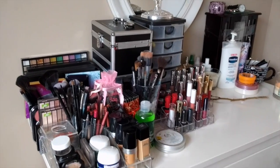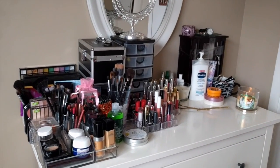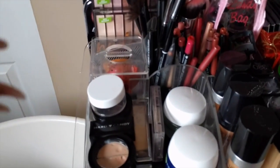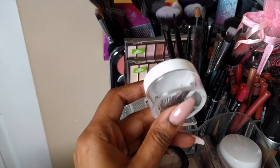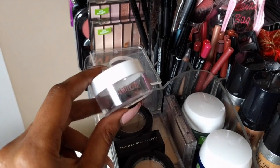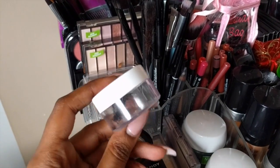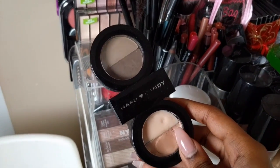So this is my vanity, and this is where I keep all of my makeup. You can see that it's sort of taking up most of my vanity tabletop. Over here, I just have this little canister where I hold my eyelashes that I've worn like once or maybe twice and can still get some use out of. Then I also have my Hard Candy Brow Powder Duo on the side here.